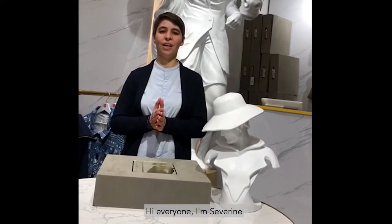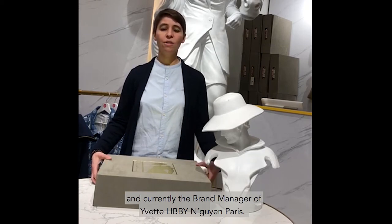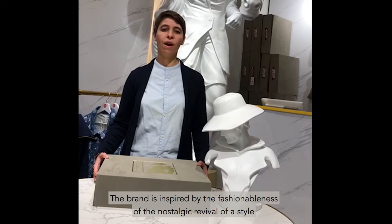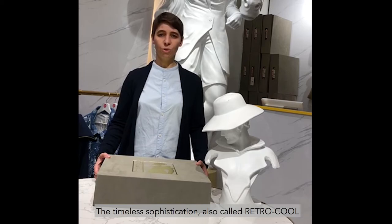Hi everyone, I'm Severine. I'm currently the brand manager of Yvette Libby & Rien Paris. The brand is inspired by the fashionableness of a nostalgic revival of a style — the timeless sophistication, also called retro cool.